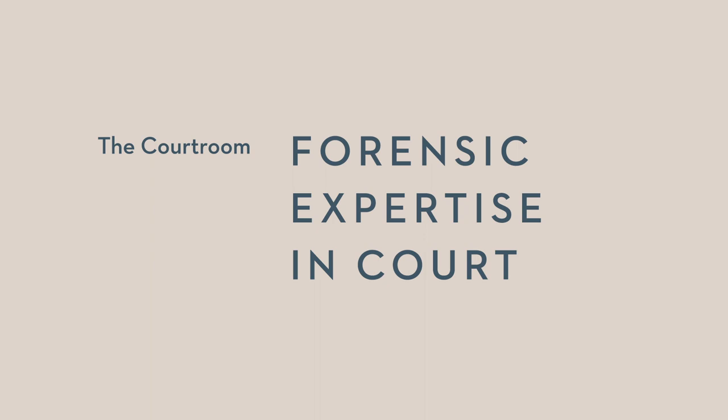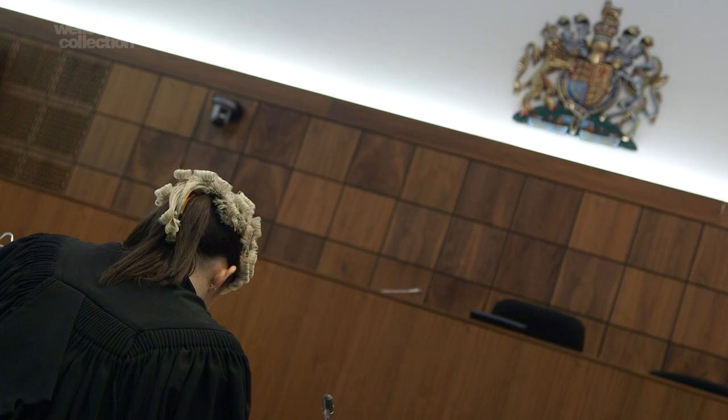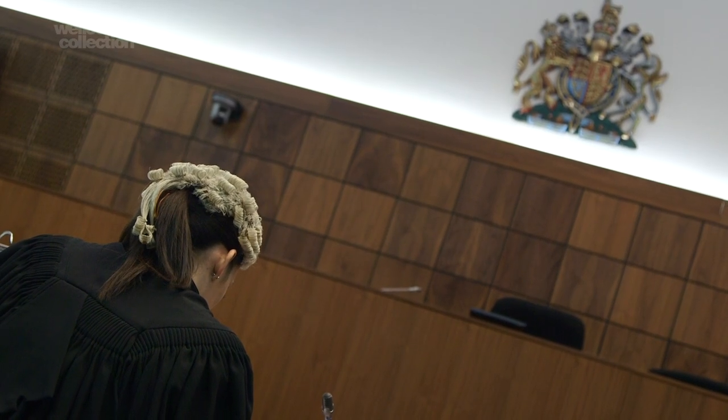We use forensic experts in court to provide the results of their examination of physical evidence, examined in a structured way using specialised knowledge which is likely to be beyond the realm of the ordinary member of the jury or ordinary member of the public. So it is expert guidance for a jury when needed, whatever the discipline may be, whatever type of physical evidence — but ultimately it's for the jury to accept or reject the expert guidance that they're given.